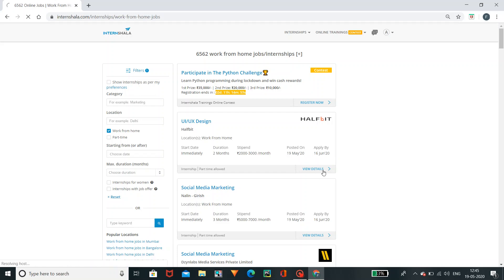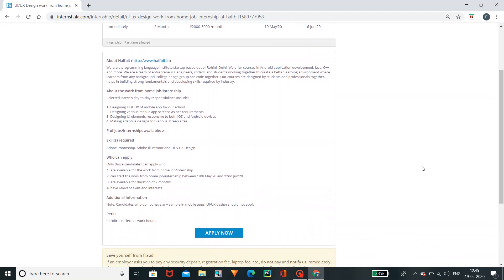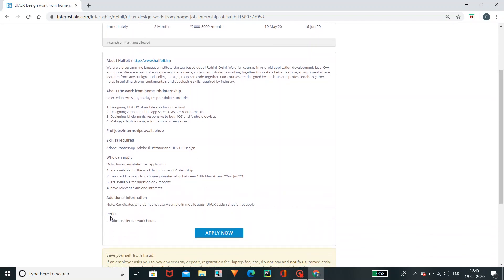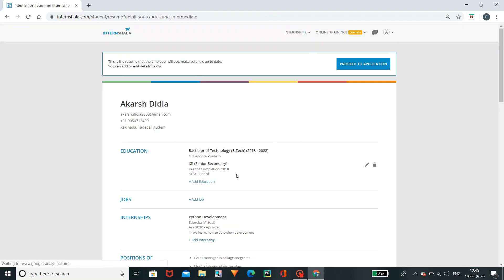If you click on the listing, you can see the details. You can apply skills to Adobe Photoshop, Adobe Illustrator, and UX design. You can see who can apply and also mention additional information. You can get EMS and flexible work hours. You can change the resume and also click on the resume.